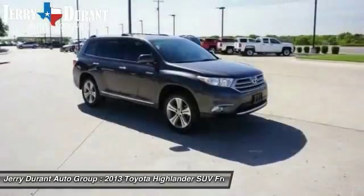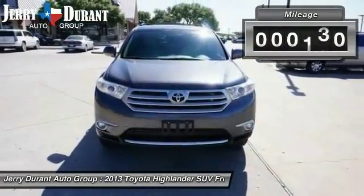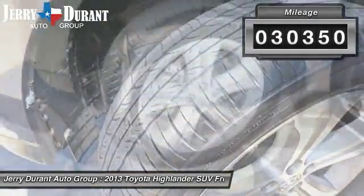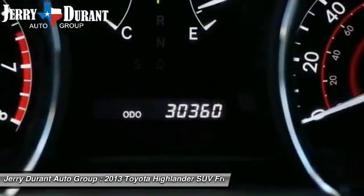A 2010 top safety pick, the Highlander is where substance meets style. This vehicle has less than 35,000 miles. This beauty is sure to make you the talk of the neighborhood, so call or drop in for a test drive today.